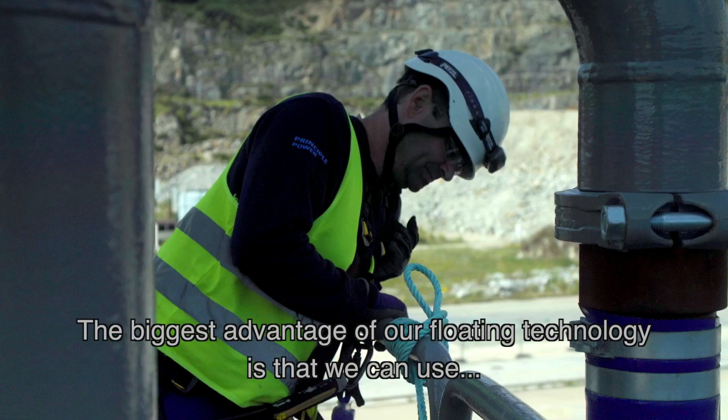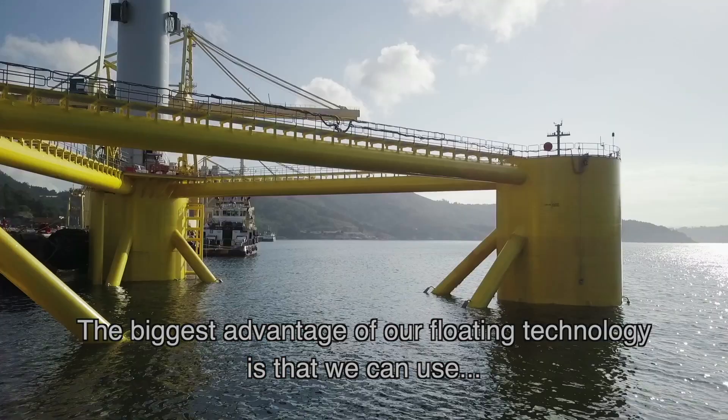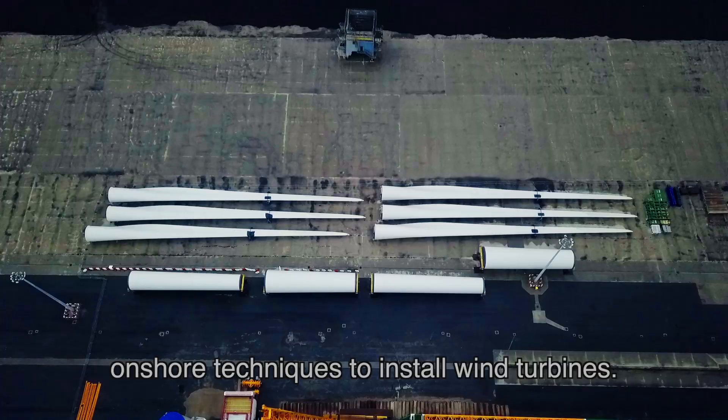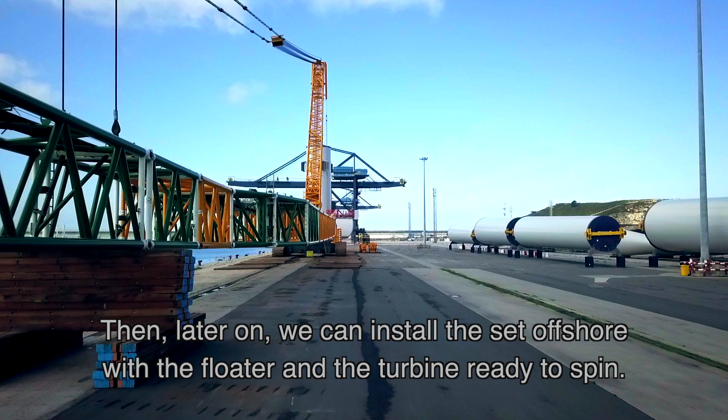The big advantage of our floating technology is that we can use onshore techniques to install wind turbines. And then later on we can install the set offshore with the floater and the turbine ready to spin.